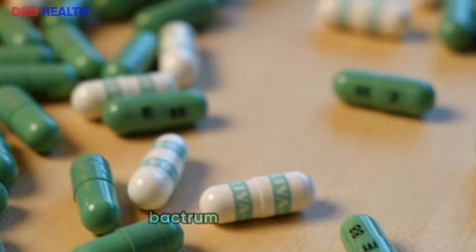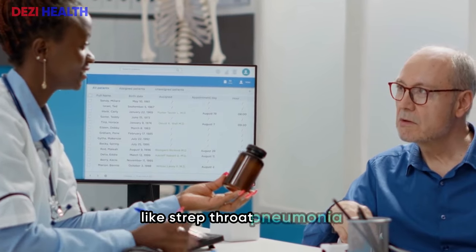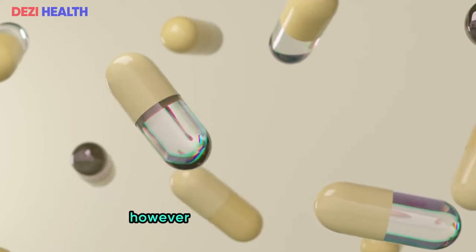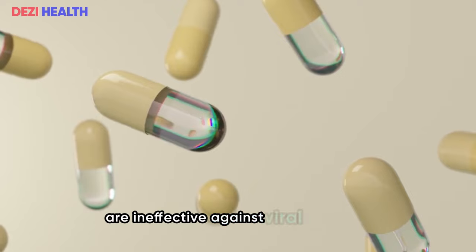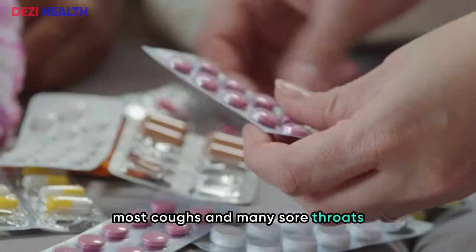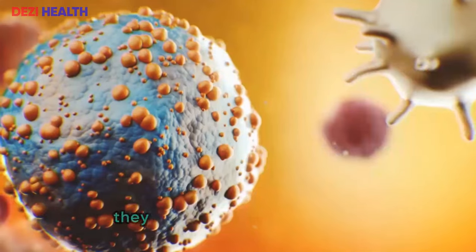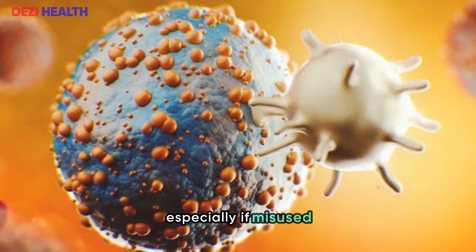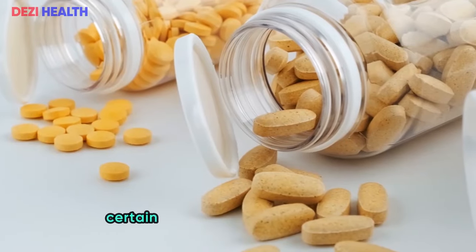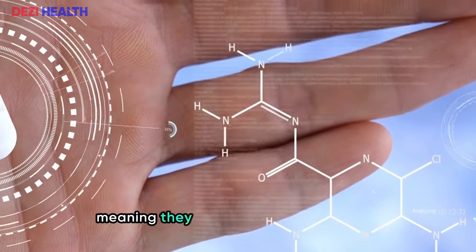These medications are often prescribed for conditions like strep throat, pneumonia, urinary tract infections (UTIs), and skin infections. However, antibiotics are ineffective against viral infections such as colds, flu, bronchitis, most coughs, and many sore throats. While antibiotics are essential for treating bacterial infections, they can pose risks to your kidneys, especially if misused. Certain antibiotics such as polymyxins, aminoglycosides, and vancomycin are known to be nephrotoxic, meaning they can cause kidney damage.